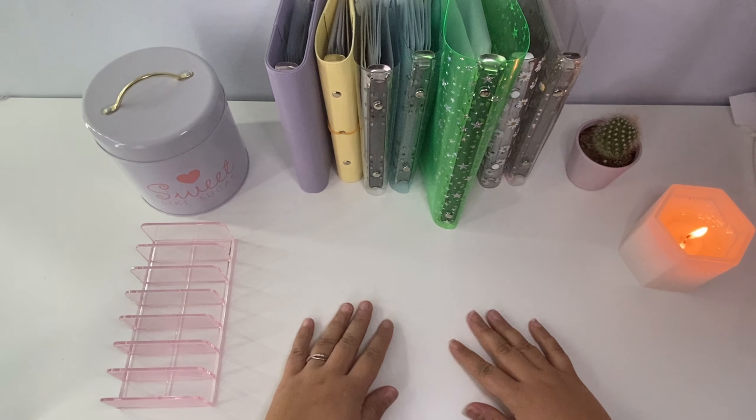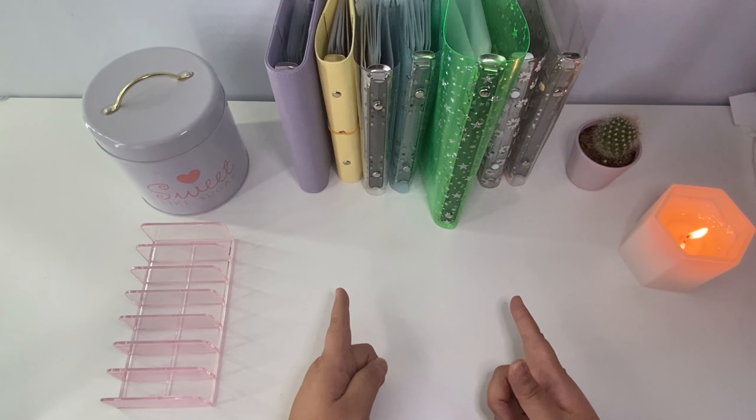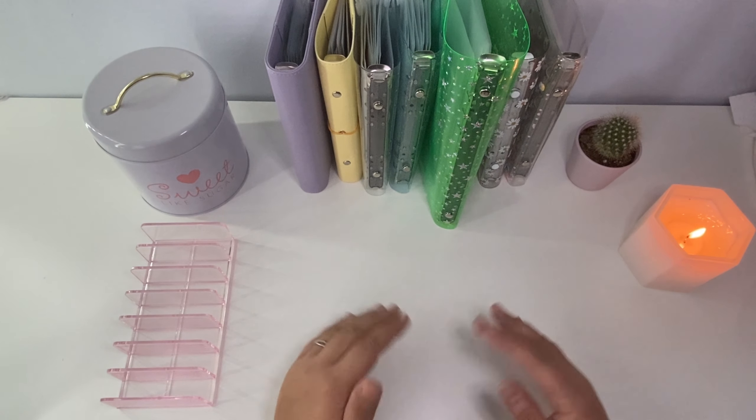Hello everyone, welcome or welcome back to my channel. My name is Esther and I'm a 30-year-old cash budgeter. Today I wanted to talk to you guys about my binders right here and the purpose behind each one.